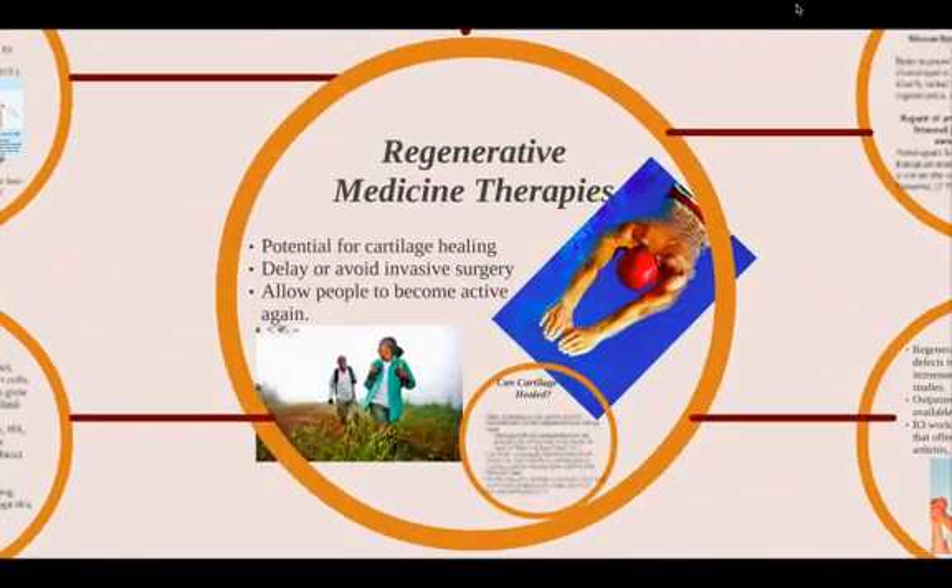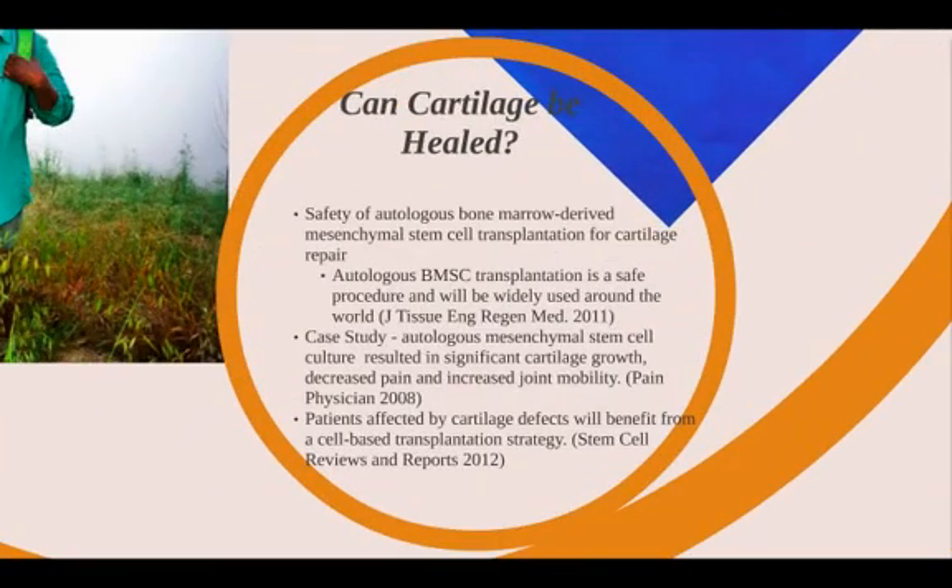The most cutting-edge treatments are regenerative medicine therapies with stem cells. They offer the potential for cartilage healing and can help delay or even avoid the need for invasive surgeries, allowing people to become active again. A study in 2011 showed that bone marrow stem cell transplantation into the knee is a safe procedure. A case study from 2008 showed that bone marrow stem cell culture resulted in significant cartilage growth, decreased pain, and increased joint mobility. A 2012 study concluded that patients with cartilage defects will benefit from a cell-based transplantation strategy.